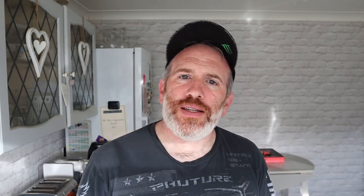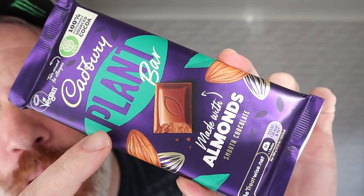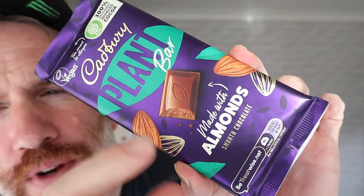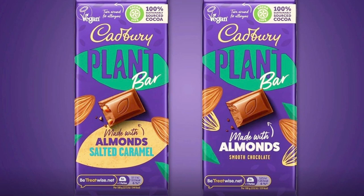Let's have a look inside of this with some close-up shots of the Cadbury's plant bar. And this comes in two flavours. I can't remember what the other one was, off the top of my head. But this one is just — I think it's plain, but it is made with almond milk. Let's have a look inside and see what this bar looks like. Then we'll come back and taste it.